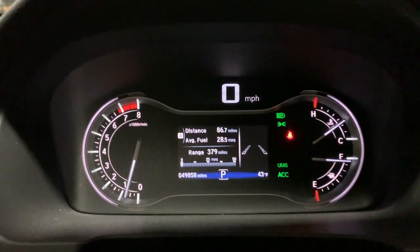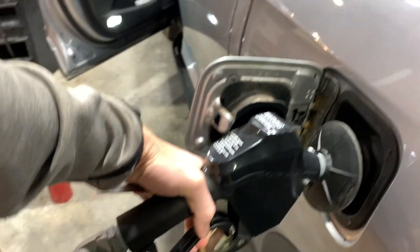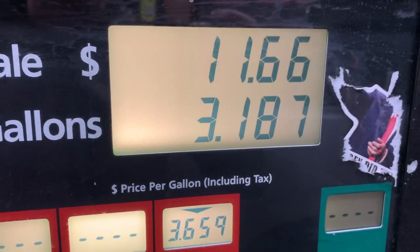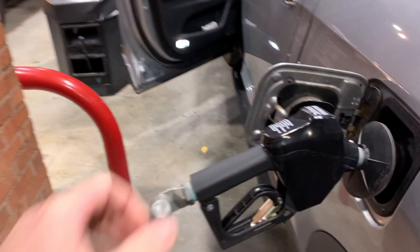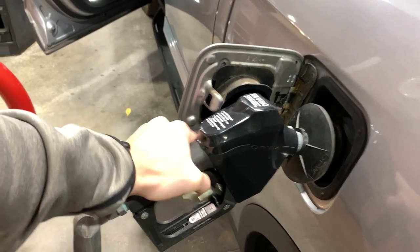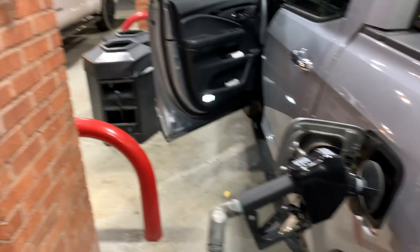86.7 miles, 28.5 miles per gallon on the second run. Let's fill up again. First stop: 3.187 gallons, second stop: 3.334 gallons. Now for the eco test.